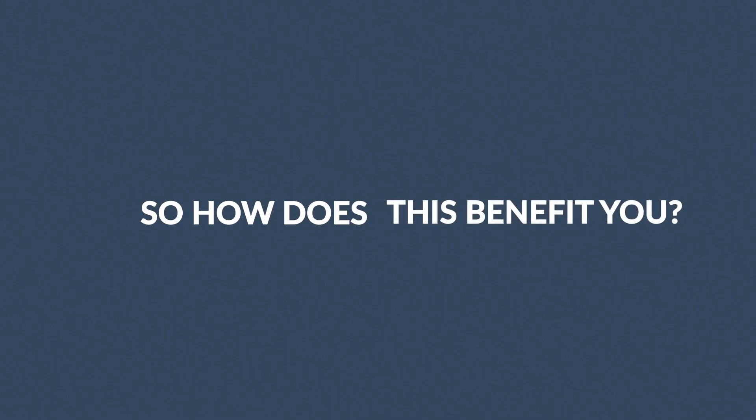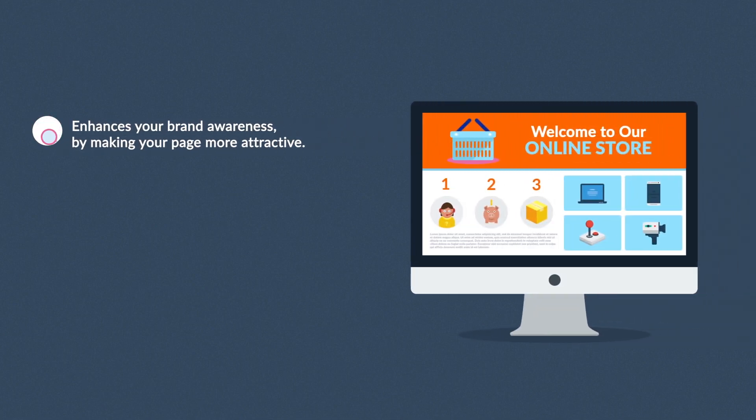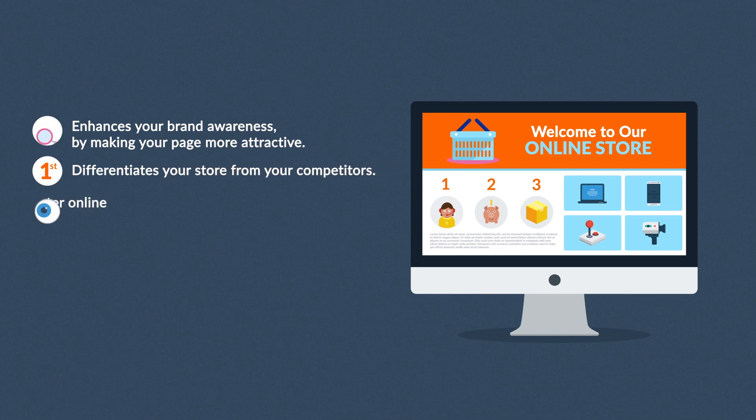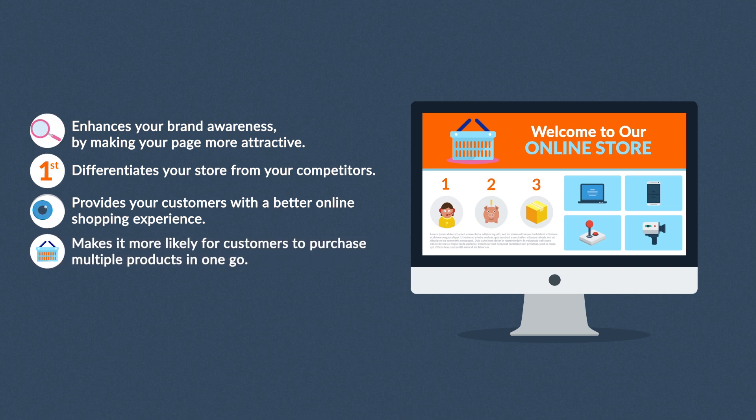So how does this benefit you? Store design enhances your brand awareness by making your page more attractive. It differentiates your store from competitors and provides your customers with a better online shopping experience. This makes it more likely for customers to purchase multiple products in one go.